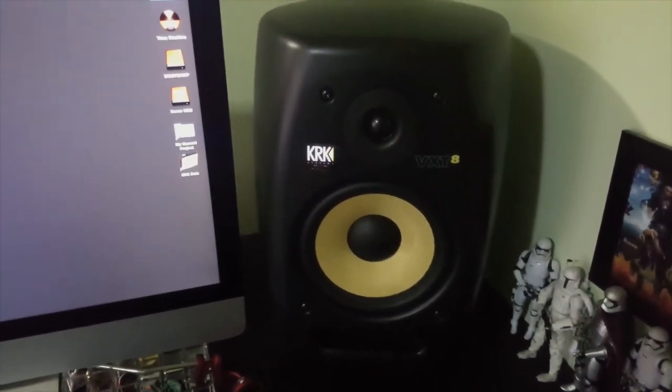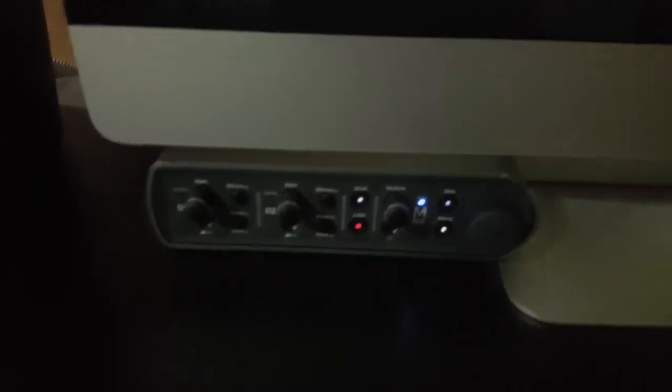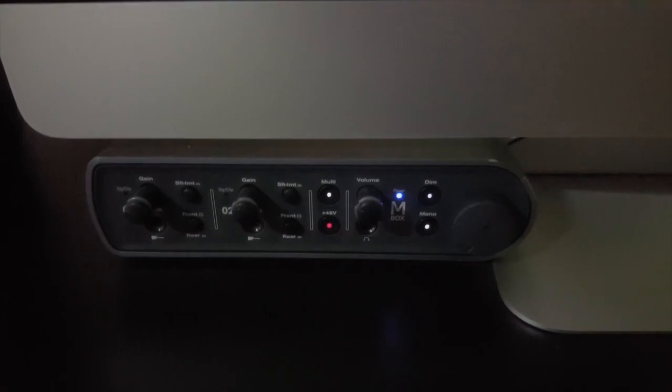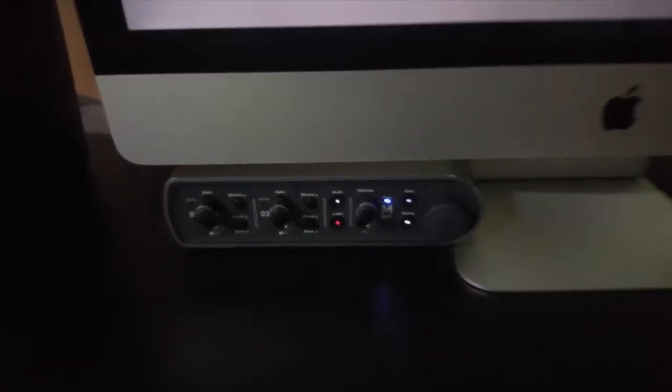For my monitors, I'm using the KRK VXT8 — these are pretty good but I think they're a bit big for my taste; I might be downgrading them soon. And this is the Avid Mbox, which I use to filter all my guitar effects through into my iMac and my DAW.